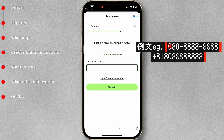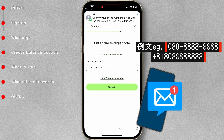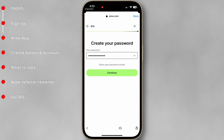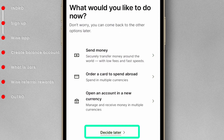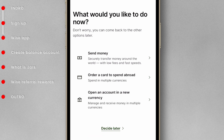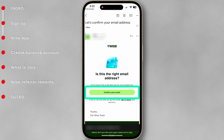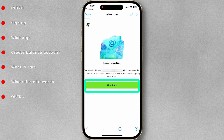Enter your phone number, then enter the code delivered to your phone. Create your password. For now, tap Decide Later, as you can come back to the other options later. Go to your email and confirm your email address. You have now successfully created a Wise account.